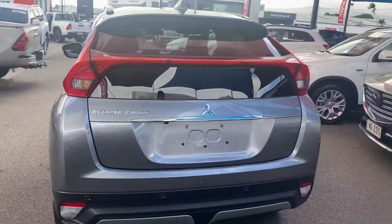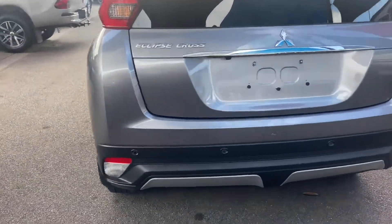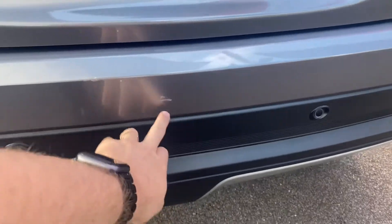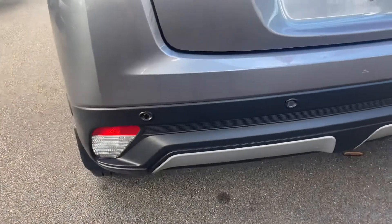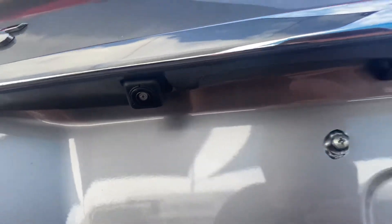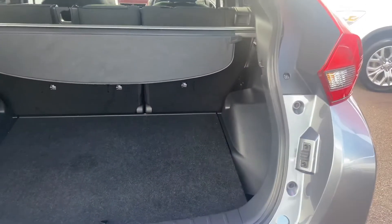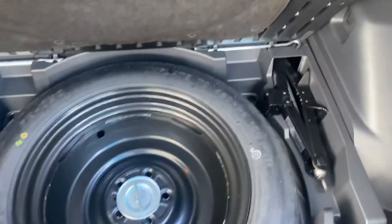Just going towards the rear now — you can see there, in the rear bar we've got your rear sensors there as well. Got your reversing camera just there. I'll just open this as well for you — nice big boot space, which is good. Spare wheel, jack and kit are all there as well.